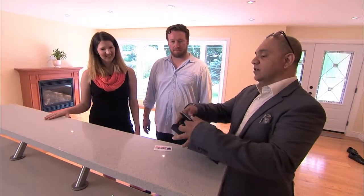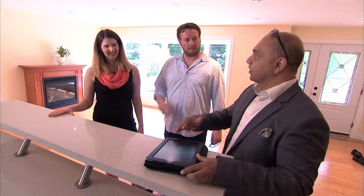What I'm gonna do is leave my iPad here so we can make notes as we go through, and then at the end I'll email the notes to you so you remember exactly what you liked and disliked about the house. I pride myself on being at the cutting edge of the real estate industry.